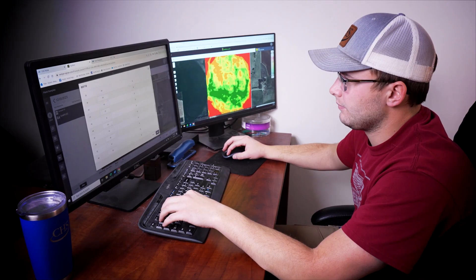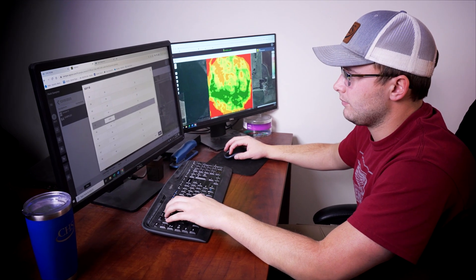I think precision ag has changed the agricultural world because it helps you know what you need, when you need it, and where you need it. In theory it saves you money and helps you to better spend your dollar. It's probably the future of agriculture.